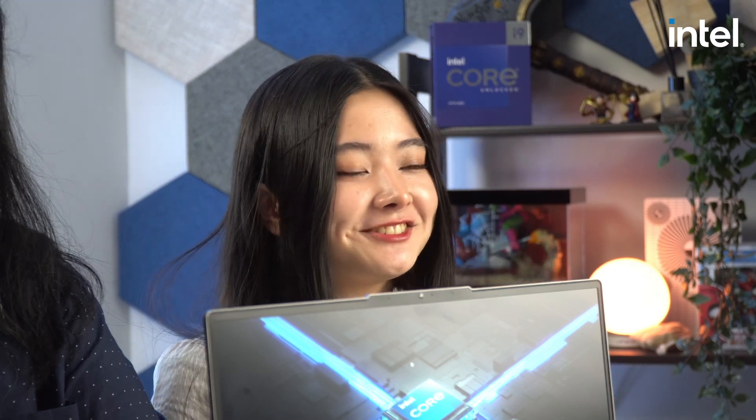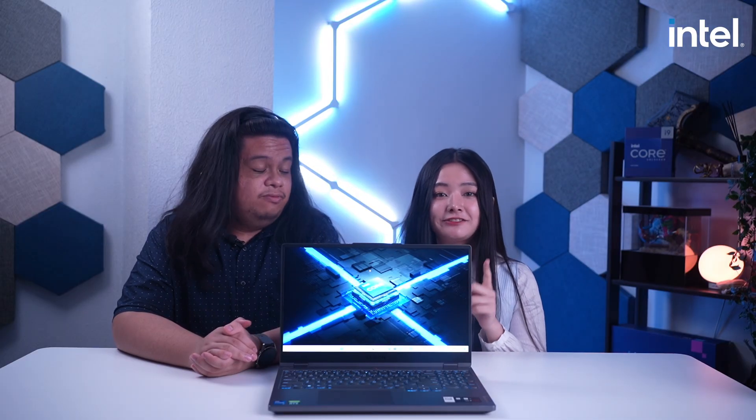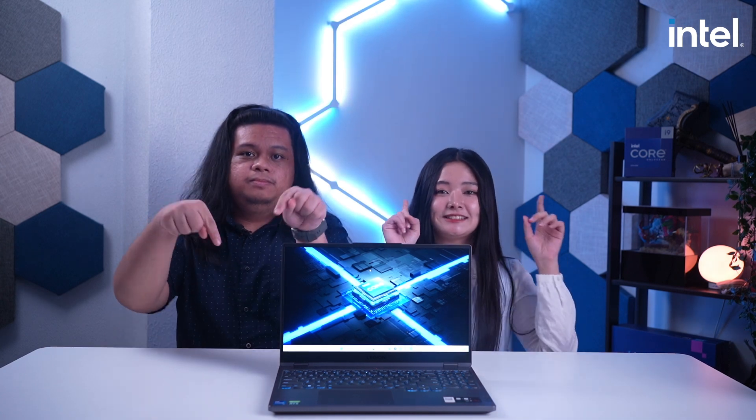Shout out to Gadget Filipinas for making me experience this kind of video and letting me use this studio — it's amazing. I'm really glad to witness an actual comparison and benchmark of these two processors. To learn more about Intel 12th Gen Core Mobile Processors and where to buy Intel 12th Gen powered laptops, make sure to visit Intel Philippines' Facebook page and the links posted in the description. Also, don't forget to follow me on Facebook at Jillian Santos and watch my streams at twitch.tv/jillipof. Ciao!